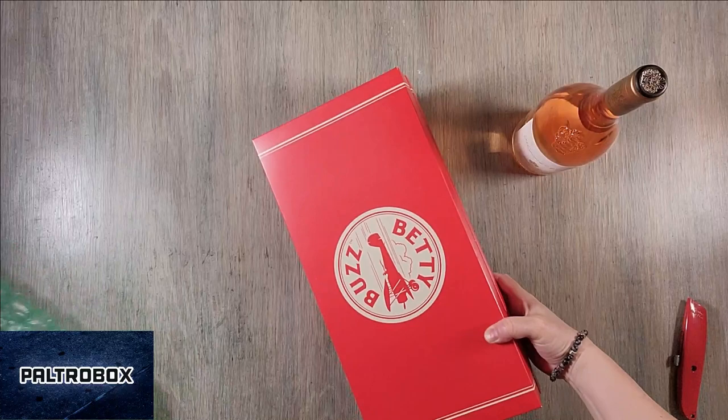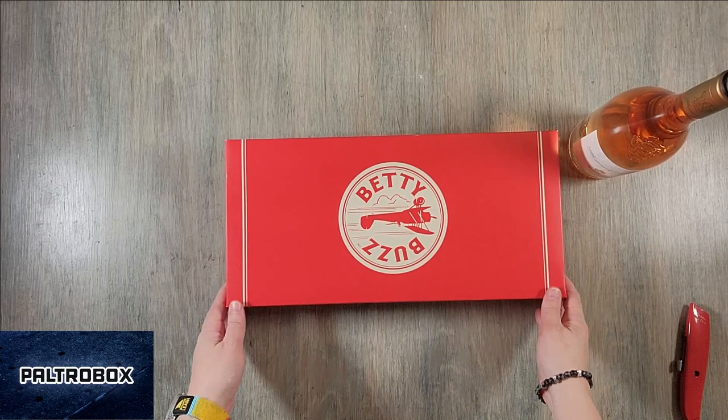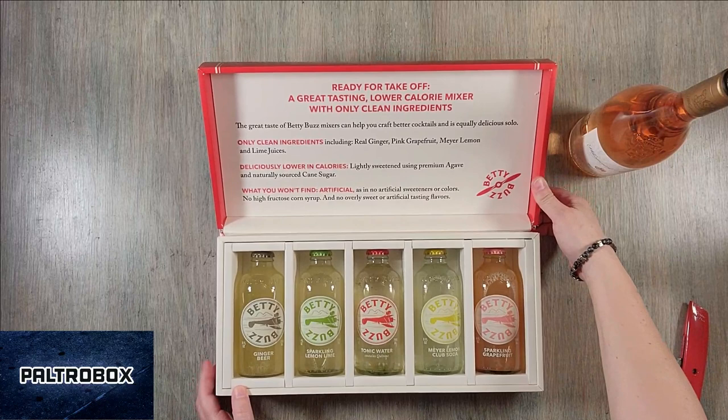Blake Lively's brand. That's right — these are like the tonics and club sodas. Yeah, exactly.